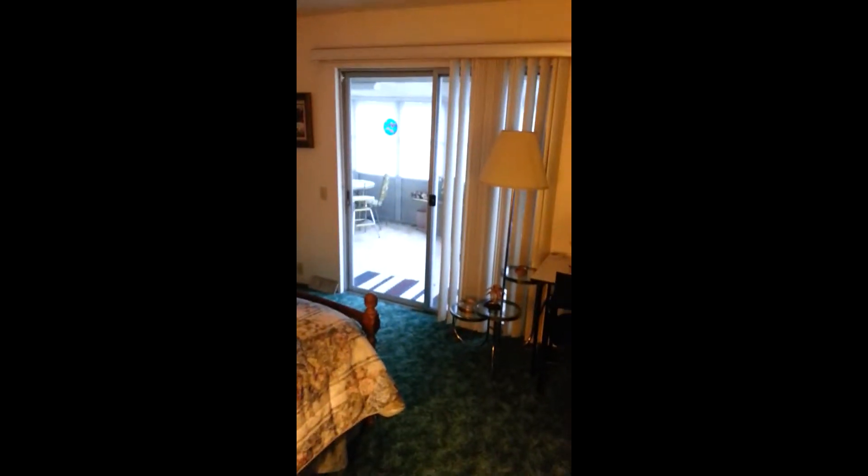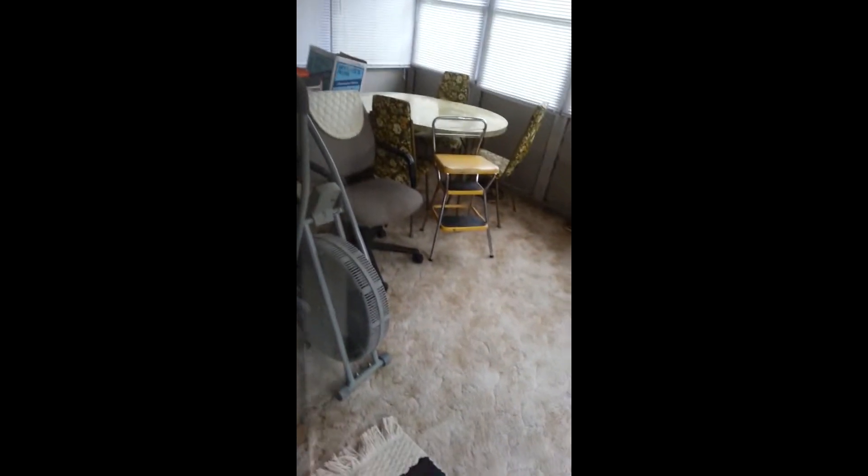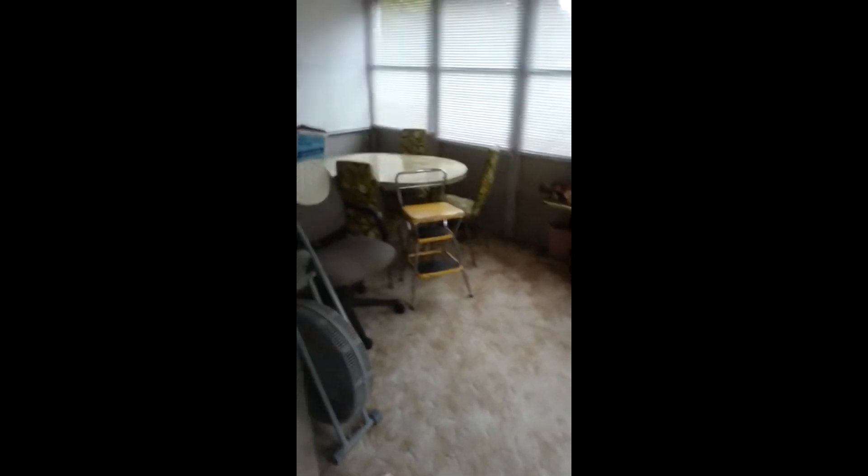Panning around into the second bedroom here. This bedroom has a sliding glass door that goes out onto a very large sunroom. This home has two large sunrooms. This bedroom also connects into another bathroom — we have two bathrooms in this home. Large bedroom.